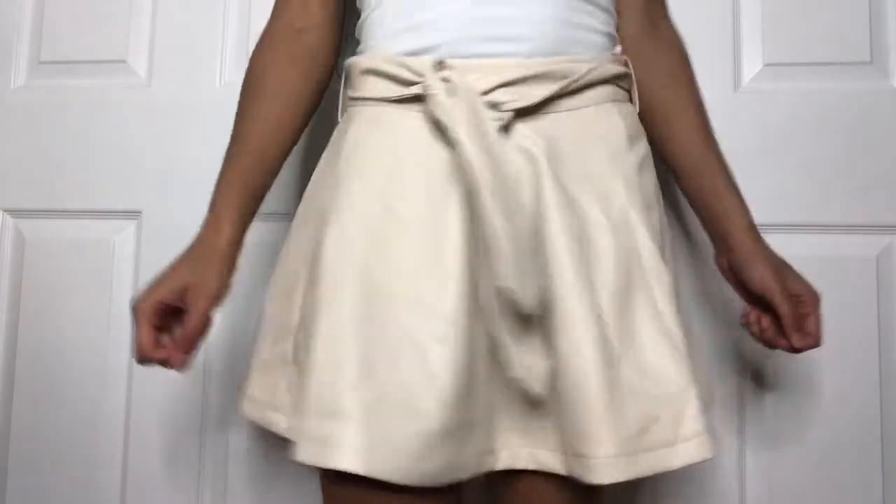The next thing that I got is just this cream colored leather skirt — it's a circle-y pleated skirt style. It has a belt that ties in the front and I think it will go with a lot of things in my closet.